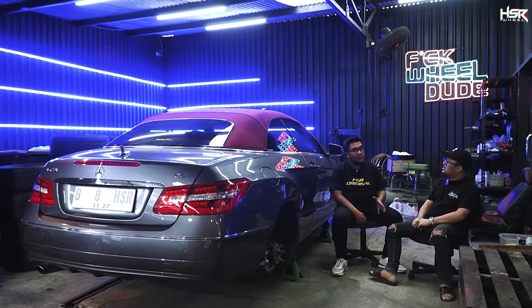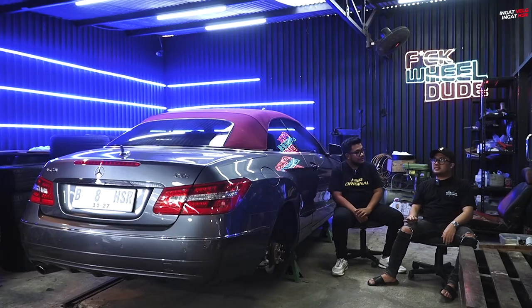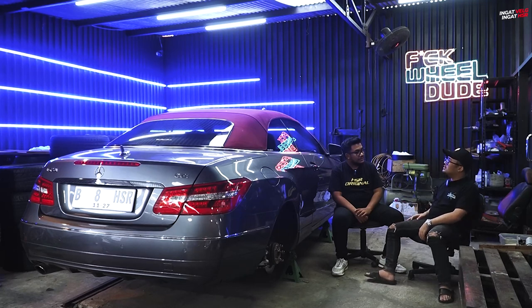Nah kalau untuk velg sendiri, lu dari tahun 2010 main velg. Ini banyak velg disini dari berbagai macam merek. Gue dari Jepang, Jerman, Italy, US, merek-merek gitu. Yang paling lama yang lu punya, sampai sekarang masih ada, itu tahun berapa?